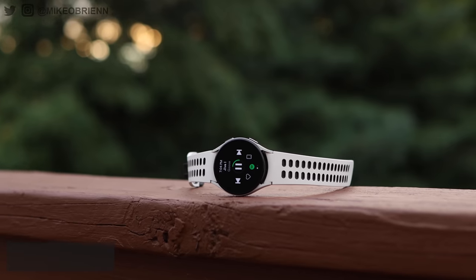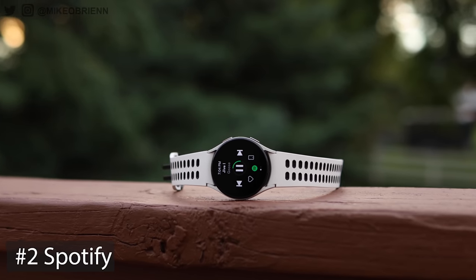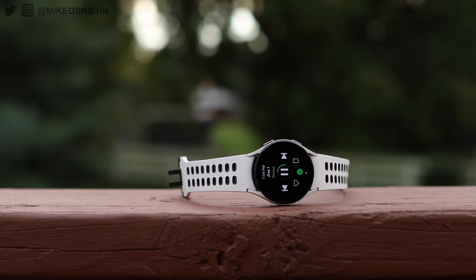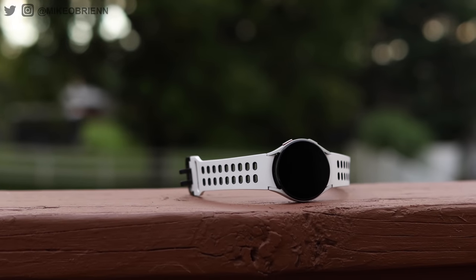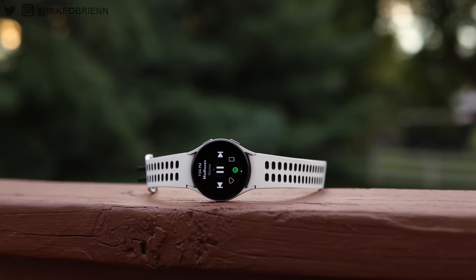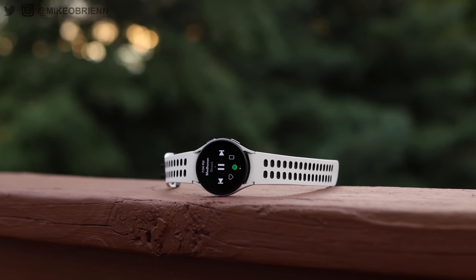Number two on this list is Spotify. Spotify in the past really kind of sucked for Wear OS — you didn't have any offline Spotify until very, very recently. Now we finally got offline Spotify. So if you go for a run and leave your phone at home, you can connect your earbuds to the watch and listen to music while you're running with your phone at home.